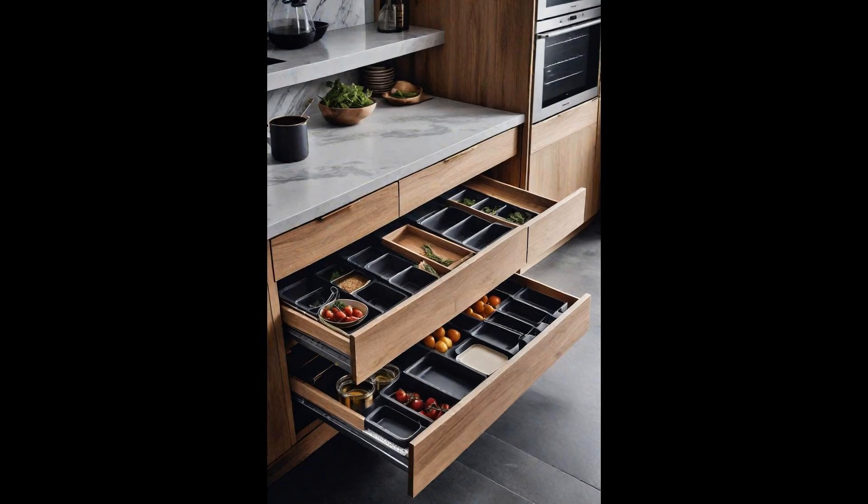Toe-kick drawers are the secret superheroes of kitchen storage, turning the overlooked space beneath your cabinets into a haven for items that usually clutter countertops. This innovative solution keeps your aesthetic kitchen sleek and organized without sacrificing style for functionality. Imagine tucking away baking sheets or rarely used appliances in these hidden compartments, making your kitchen appear effortlessly tidy. These drawers are perfect for stashing everything from table linens to pet bowls, ensuring that every item has its place.